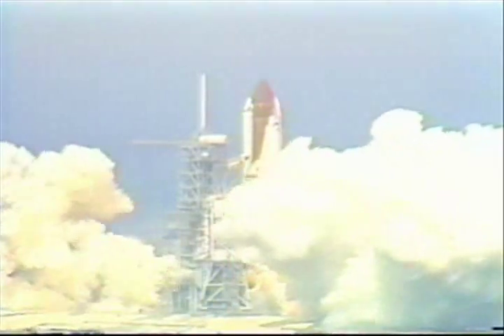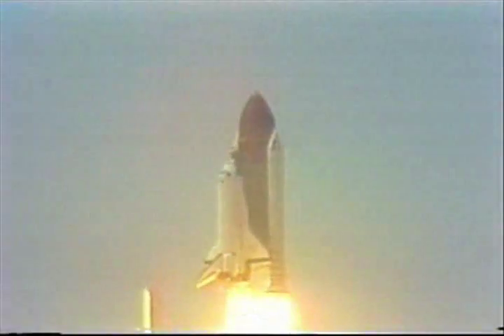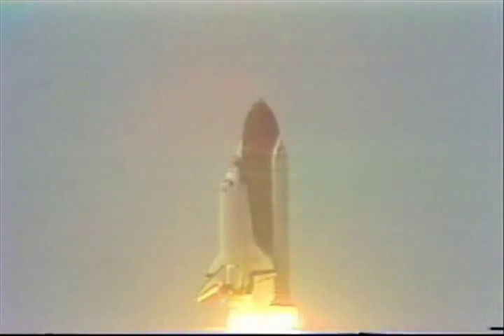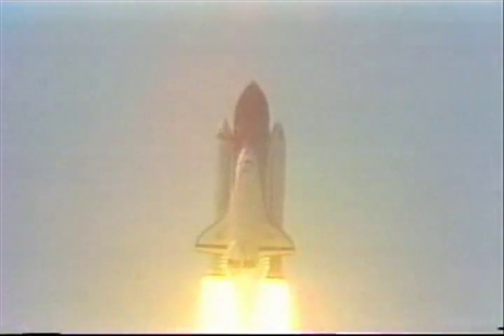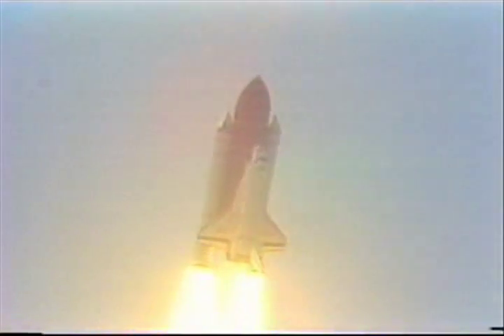And liftoff. The new era of planetary science begins as Atlantis clears the tower. Roger roll, Atlantis.